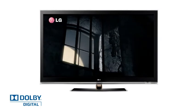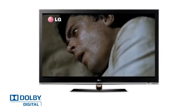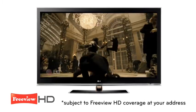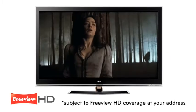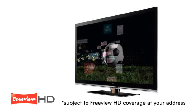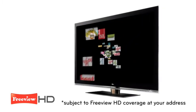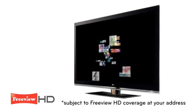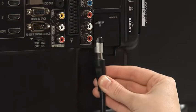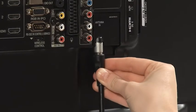With crystal clear Dolby sound and up to 5 times the picture clarity of standard definition Freeview, Freeview HD takes you even closer to the action with no monthly fee or contract. You'll also get up to 50 digital channels, with 99 of the 100 most watched programmes, all for free — from a simple set-up of just connecting your home aerial to your TV.